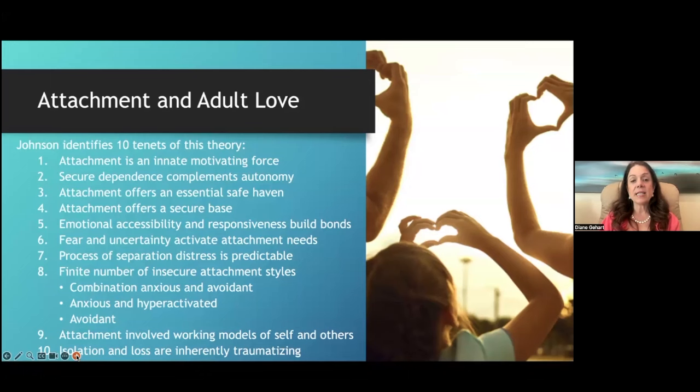Sue Johnson has ten tenets related to adult attachment. First, attachment is an innate motivating force. Second, secure dependence on another person complements autonomy — it's a both/and, not either/or. Third, attachment offers an essential safe haven and a secure base. Fourth, adults need these just like infants. Fifth, emotional accessibility and responsiveness build attachment bonds. Sixth, it is fear and uncertainty that activate attachment needs — what many people call being triggered.